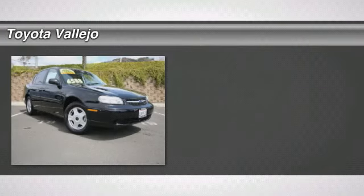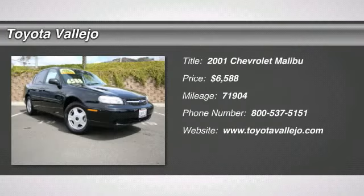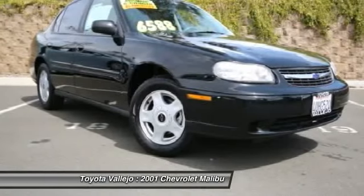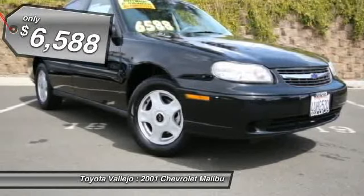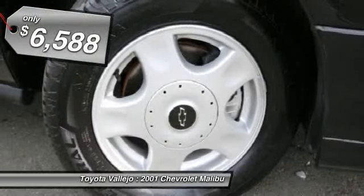Check out this 2001 Chevrolet Malibu — electronic cruise control with resumed speed, inside rearview mirror with dual reading lamps, power outside rearview left and right mirrors, power windows, and preferred equipment Group 1 SB.